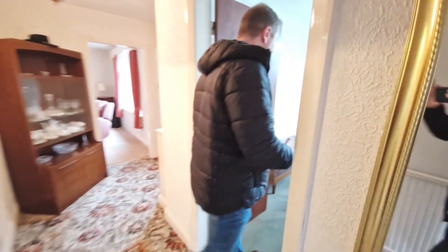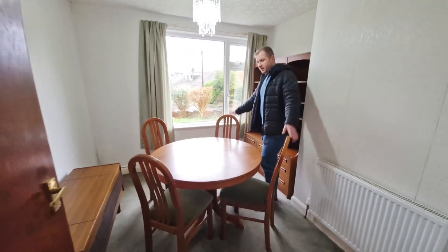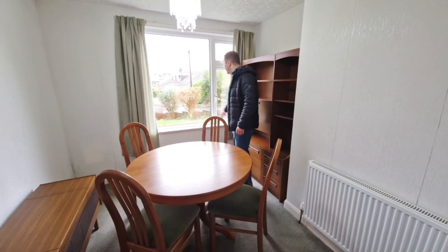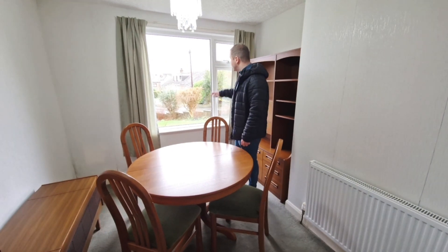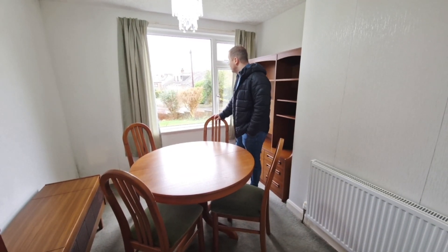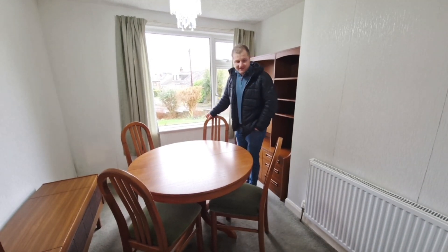Heading on to what is set up as a dining room at the moment, but effectively it would be another bedroom. There's a four-seater dining table here which extends as well. This is a nice room overlooking the front and the extensive rear gardens. You're not really overlooked at the front so it is nice and private, and it would house a double bed.